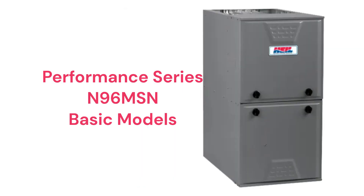The N96 MSN models have a 97% AFUE efficiency and have a lifetime heat exchanger guarantee, but it does not include total furnace replacement in case of heat exchanger failure, which has become the industry standard.